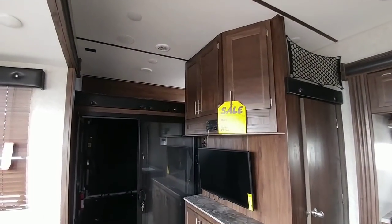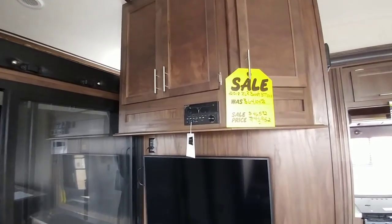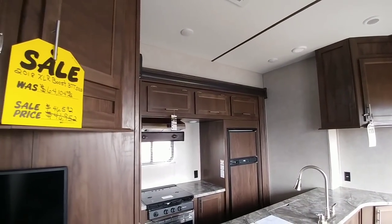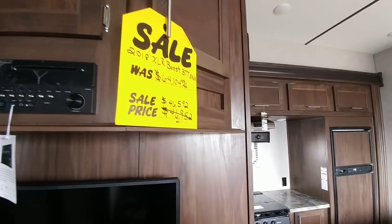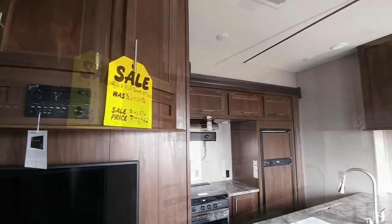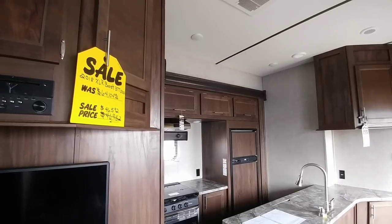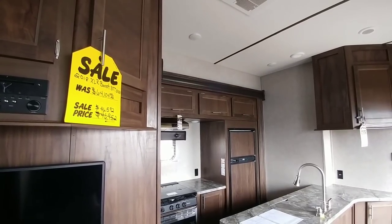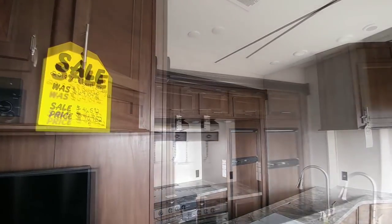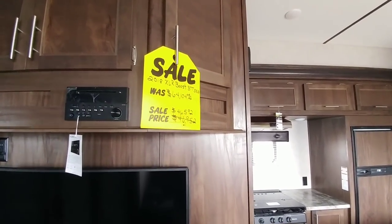I want to thank Colonia Del Rey for letting me come out and film this particular toy hauler. When I saw it on the lot I was really impressed and had to get out here to take video footage and talk about my feelings on a unit like this. I'm really impressed with the price — $46,592 for a unit this size with this many amenities, especially equipped with a Cummins Onan generator and sitting on a 12-inch I-beam, when a lot of units at that price range are on 10-inch I-beams. If you haven't had a chance, please subscribe to my channel, give me a thumbs up, and I'll talk to you again soon.